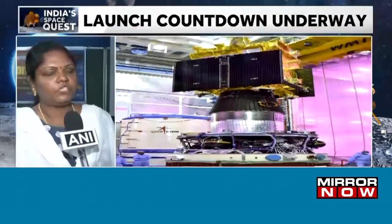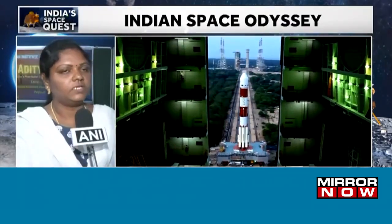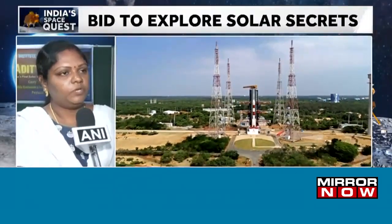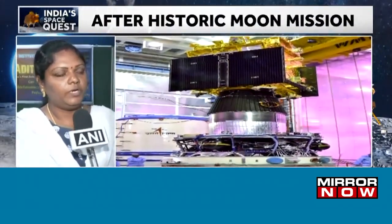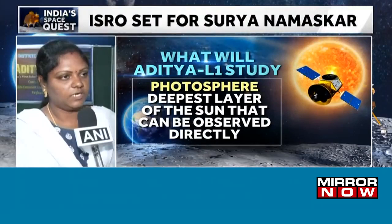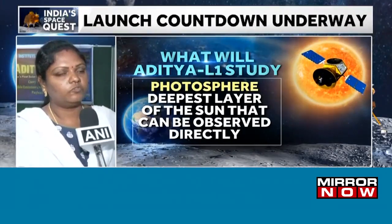The VELC, the Visible Emission Line Coronagraph, is meant to observe the solar corona — that is the outermost layer of the sun. L1 is a point, or rather an orbit, which is in between the sun and Earth where the gravitational pull will be balanced. In that orbit the satellite will be placed, and it will observe the sun for 24 hours without any obstruction from our day and night cycle.